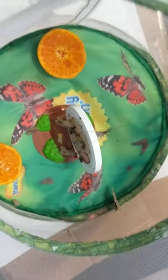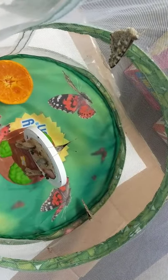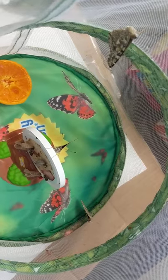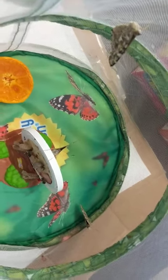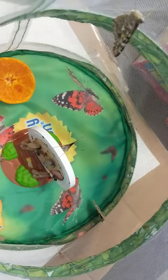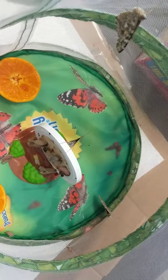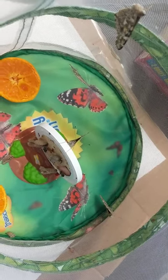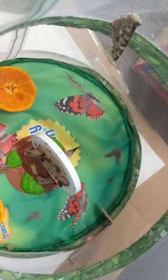Good afternoon, tulips. It is Saturday. I wanted to show you that our butterflies have emerged, or come out of their chrysalis. I think it happened overnight because when I went to bed, they were still in their chrysalis. When I woke up this morning, they were out. This morning only three were out, but as of this afternoon, four out of five of our butterflies have emerged from their chrysalis.